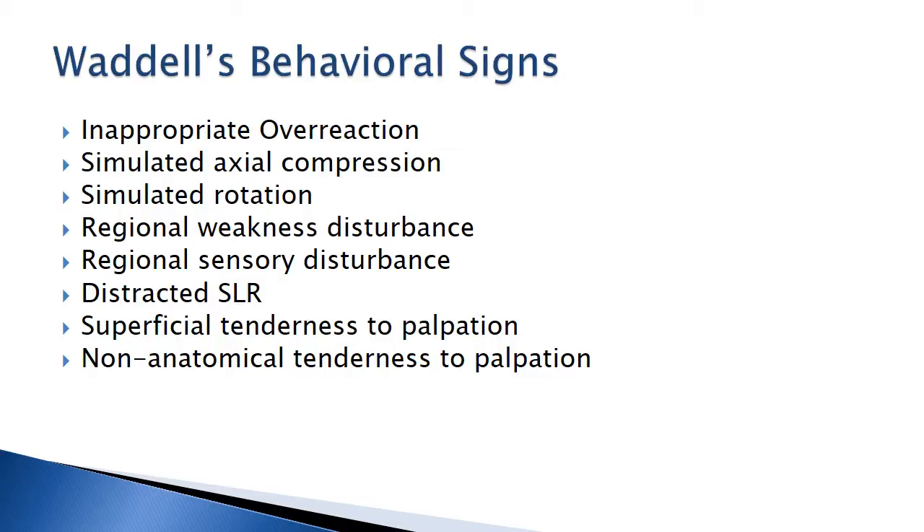Simulated axial compression: giving gentle compression through the head shouldn't cause back pain because you're not giving enough force. But if a person seemingly has symptoms with this simulated compression, they are probably demonstrating a behavioral sign. Simulated rotation is similar — having a patient stand with their feet firmly planted and then rotating the entire body, essentially not rotating the spine, maybe initiating at the hips. If that person reports symptoms with this, they may be demonstrating an abnormal behavioral sign.